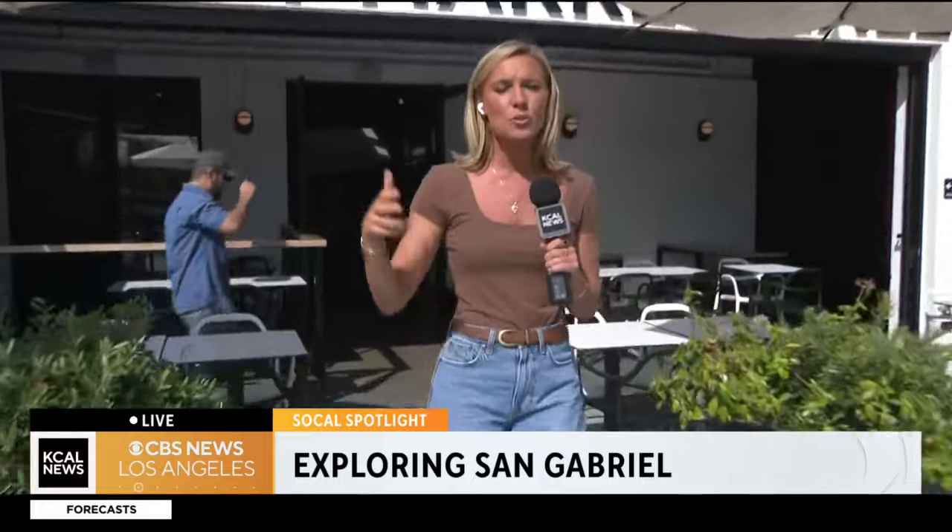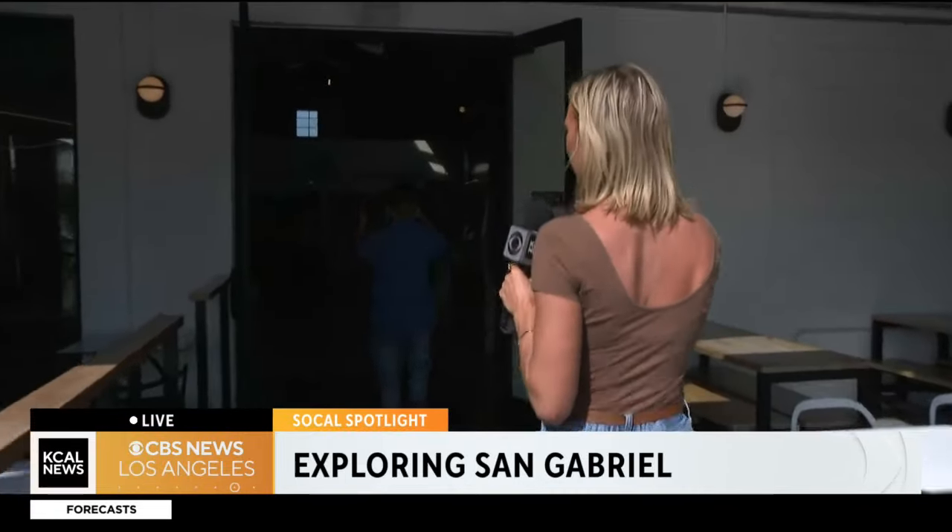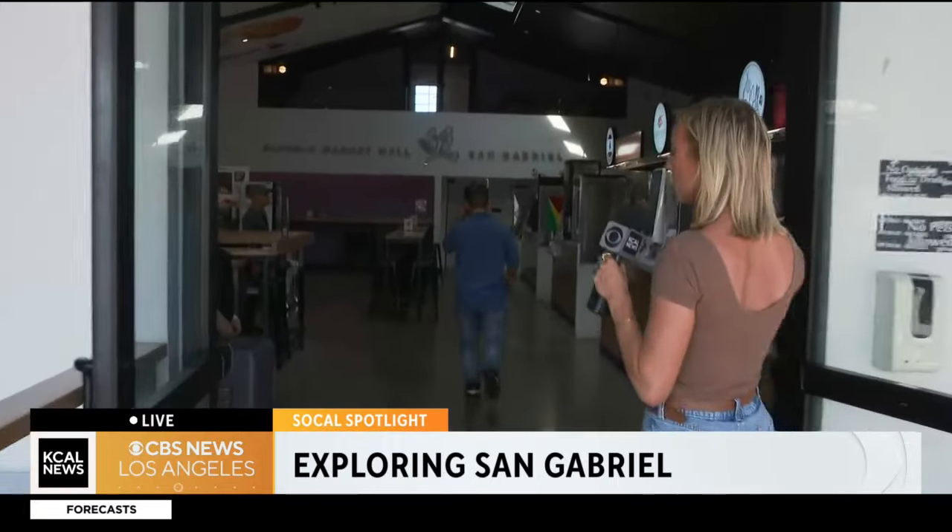But this is Blossom Market Hall. I wanted to show you guys outside — it's just so cute. This has been around for three years, and there are so many options inside. Because when it comes to San Gabriel, so many cultures and community really make up this city. With Blossom Market Hall, they've really taken all those flavors and put them into one place, and you have all these options here.